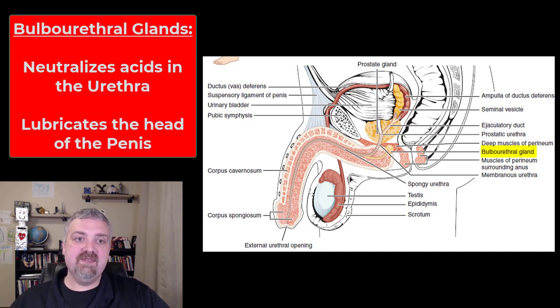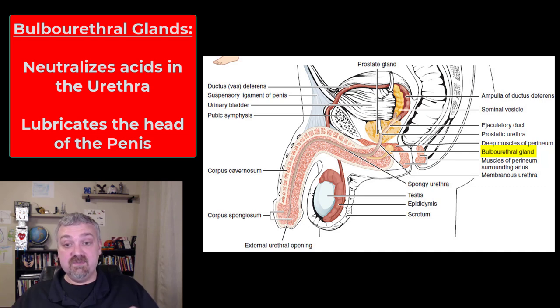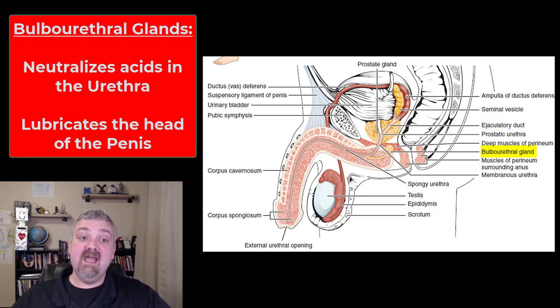The last accessory gland is the bulbo-urethral glands, also known as Cowper's glands. Their job is to produce buffers that neutralize the acidity in the urethra from urine, clean urine out of the urethra, and also to lubricate the penis — especially the head of the penis.